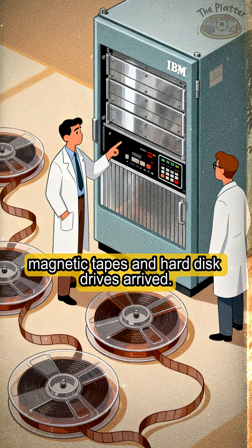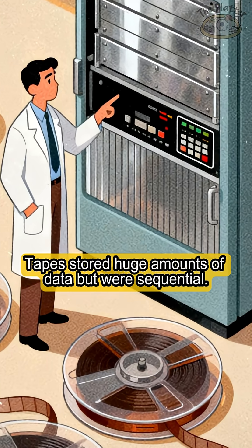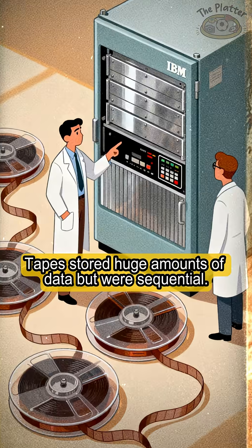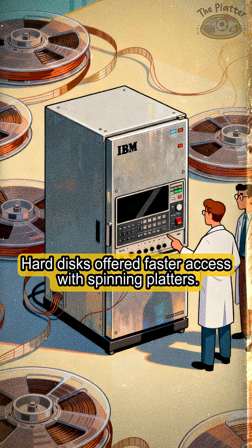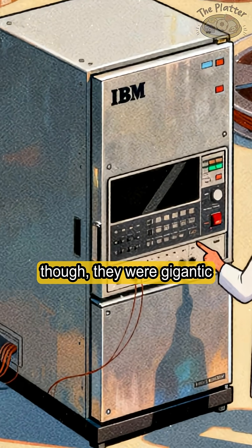In the 1950s, magnetic tapes and hard disk drives arrived. Tapes stored huge amounts of data but were sequential. Hard disks offered faster access with spinning platters, though they were gigantic.